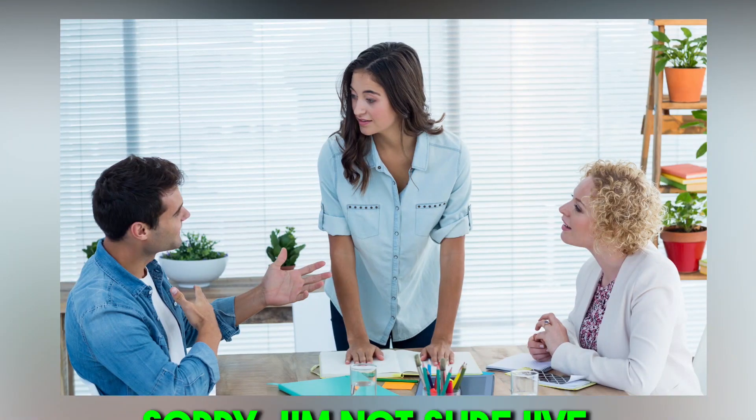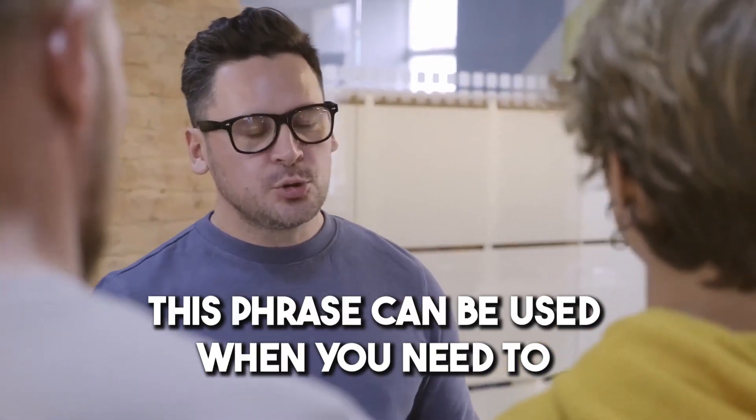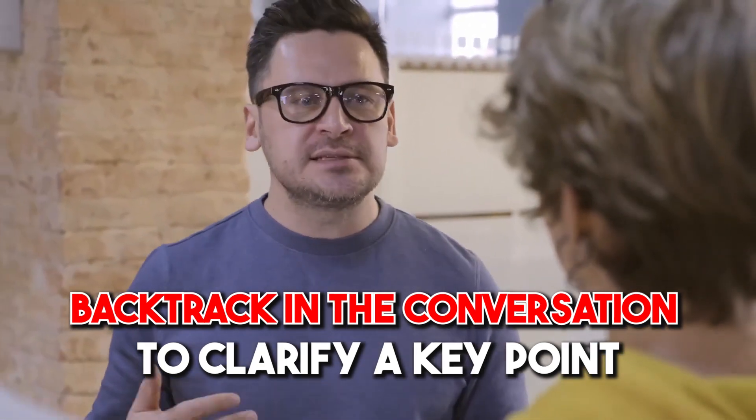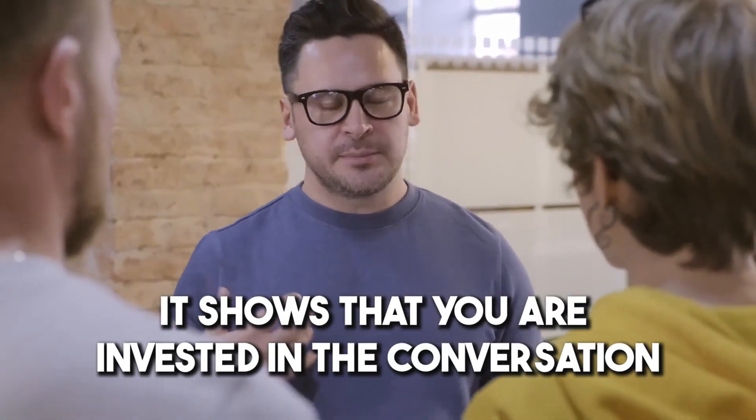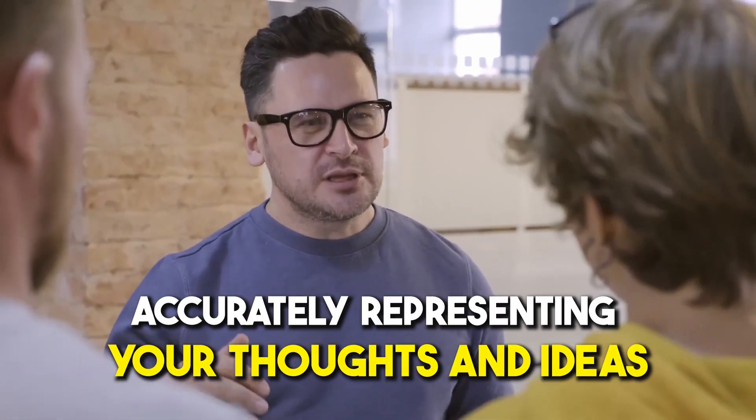Number eleven: 'Sorry, I'm not sure I've...' This phrase can be used when you need to backtrack in a conversation to clarify a key point. It shows you're invested in the conversation and want to make sure you're accurately representing your thoughts and ideas.